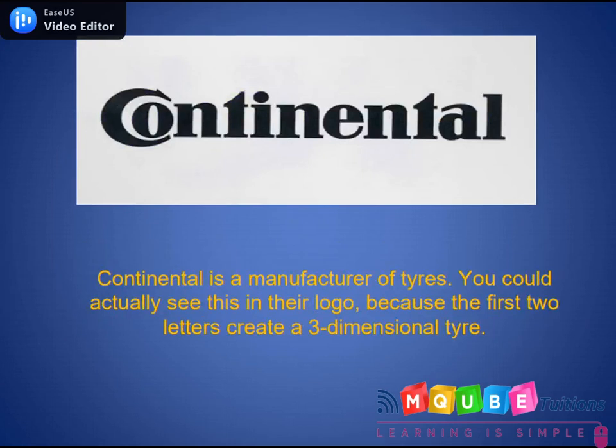Continental is a manufacturer of tires. You could actually see the tires in their logo because the first two letters can create a three-dimensional tire.